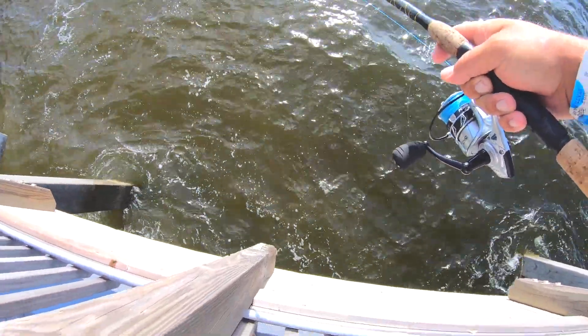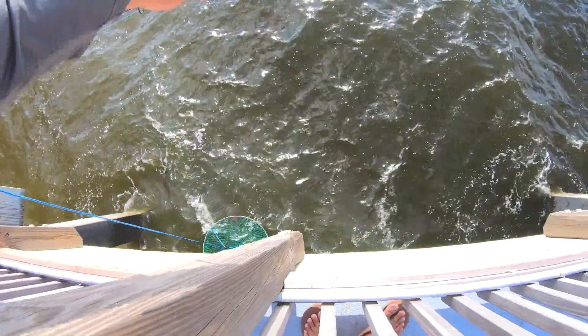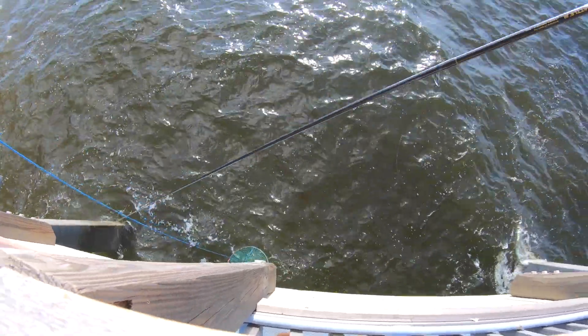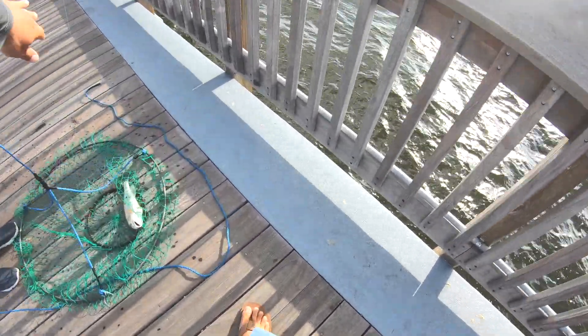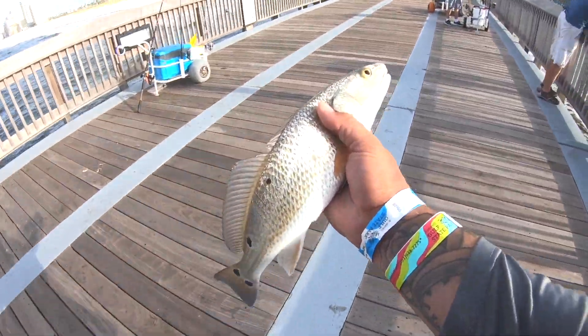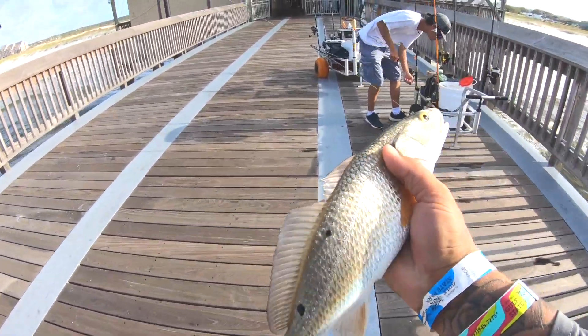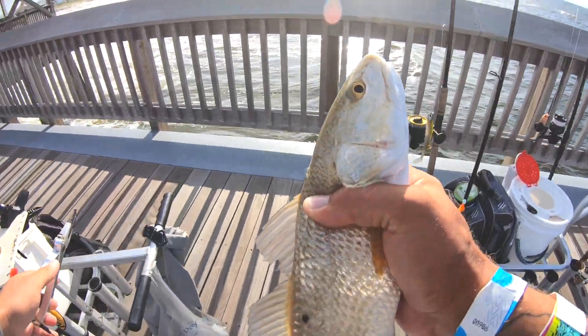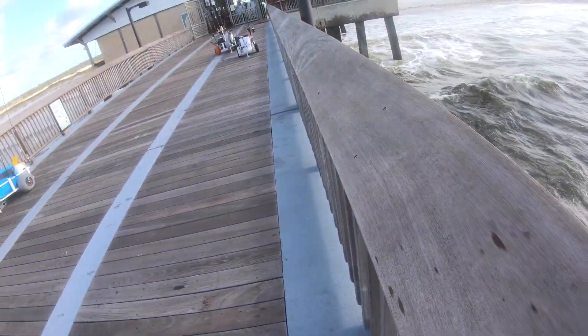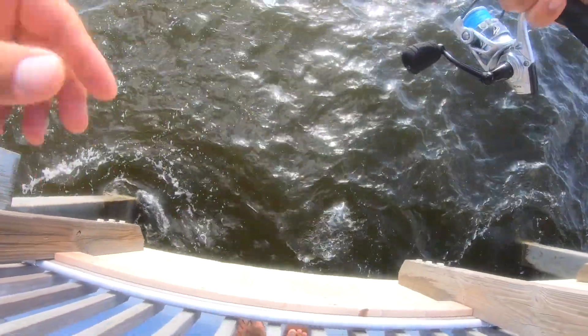Got a little red on there. Finally I get one on the deck - oh yeah! Pretty fish guys, four, five, six, seven spots. Let's get a measurement on this guy - 14 and a half inches. Got to send him back. First trout of the morning for me.